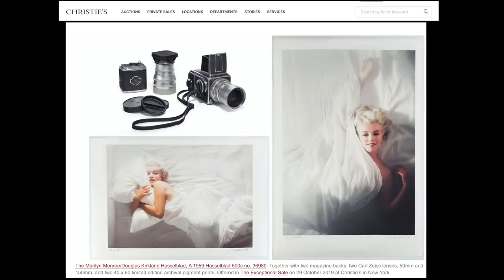We know exactly which camera was used for this photo shoot — it was the medium-format film camera Hasselblad 500C. This is a later version of this camera. Kirkland's camera was auctioned by Christie's Auction House in 2019. It was estimated at $200,000 to $300,000, together with two camera bags, two lenses — 50mm and 150mm — and also two 40x60 limited edition archival pigment prints, obviously of Marilyn Monroe. I could not find any information on whether it was sold and for how much.